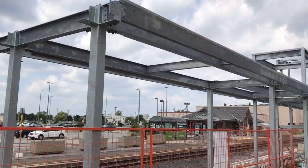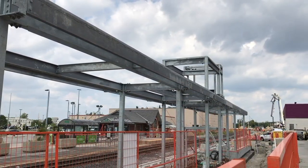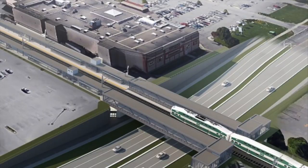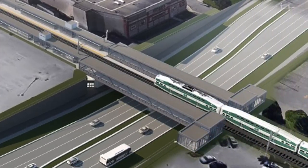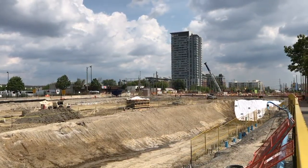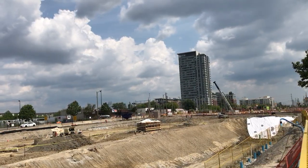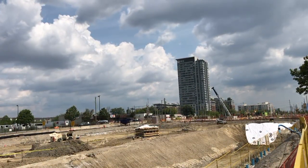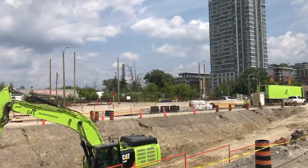At the north end of the station, new pedestrian bridges are being constructed across Steeles Avenue, providing access from both platforms to the north side of the street. This is being undertaken in conjunction with the grade separation of Steeles Avenue, which will allow cars and pedestrians to pass underneath the train tracks and reduce delays by eliminating the need for crossing arms. With construction progressing well, the improvements are on track to be completed by the end of 2022.